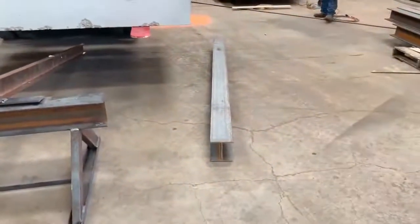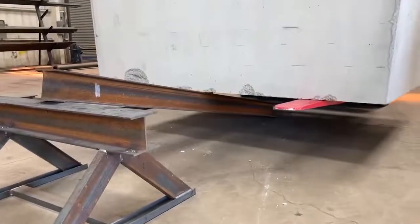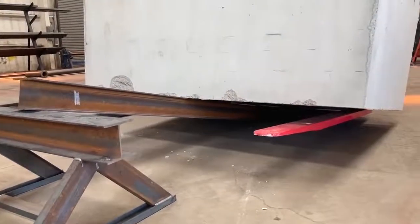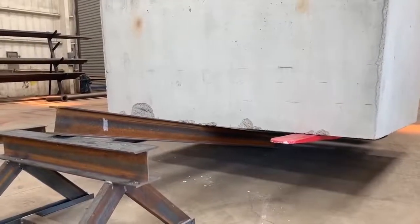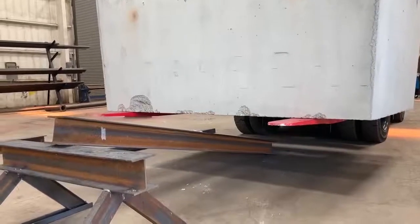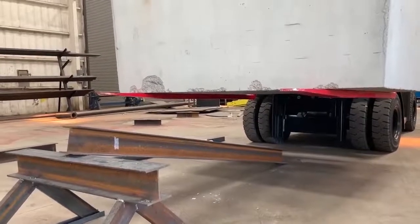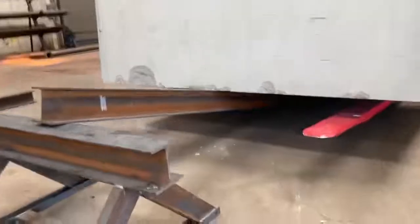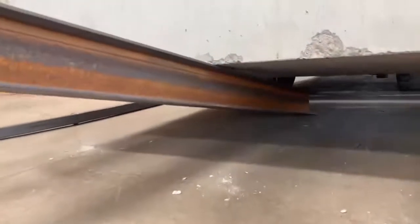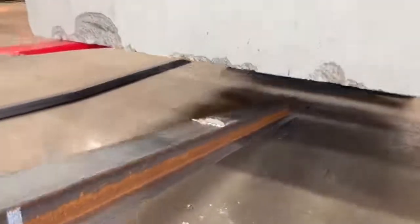Now let's do the I-beam. Come on down on the I-beam. Didn't even move the I-beam. Go back up about five feet and then come down as fast as you can on the I-beam. It doesn't even move it — there's zero flex in it. The I-beam actually broke the concrete. That's 12,500 pounds.